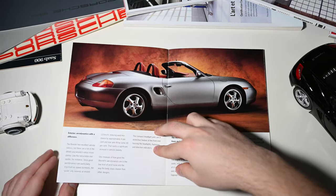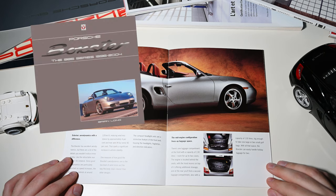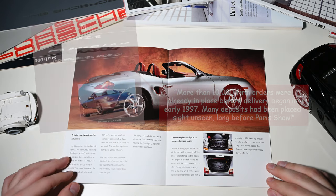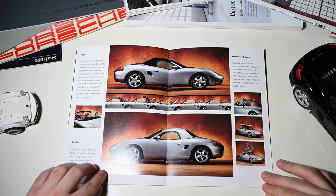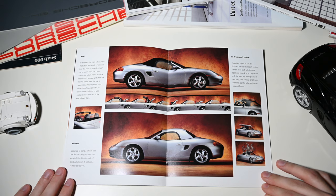The production model that arrived three years later was quite well perceived by the press and public. More than 10,000 orders were placed before delivery began in early 1997. The car was a success. The Boxster became the best-selling car in the range until the Cayenne was introduced in 2002.